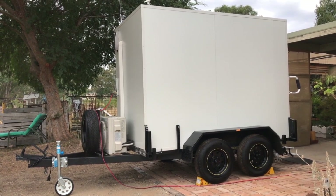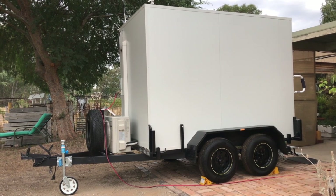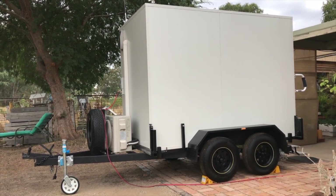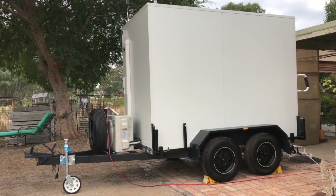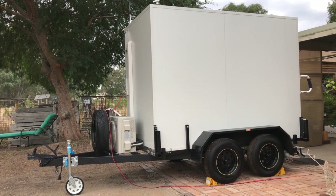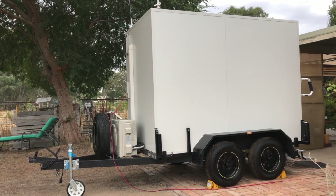Hi folks, my name is Brent. This is a mobile office that my wife and I are selling. We're selling this because we're buying a home and we're going to build our office into the home. This mobile trailer allows you to park your office anywhere without a council permit.